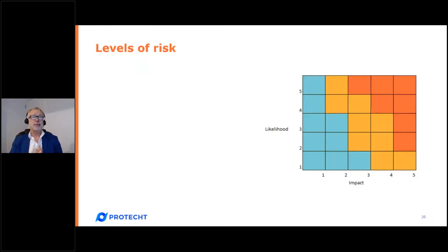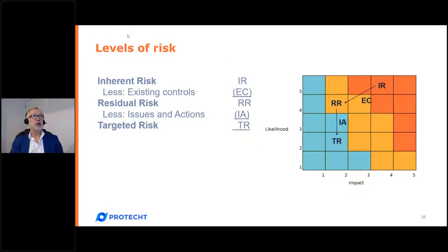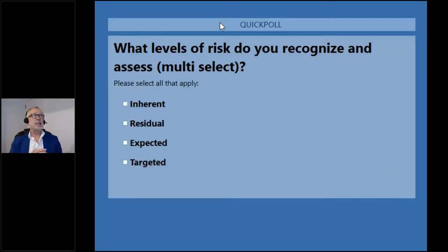Depending on your methodology, we typically recognize three levels of risk. First is inherent risk — the risk before controls. We then look at the effectiveness of our controls, which gives us residual risk. We then look at targeted risk — the ideal level of risk we want to achieve. The gap between residual and targeted risk reveals our issues and actions. I'm going to launch the second quick poll: which of these risk levels do you actually recognize?